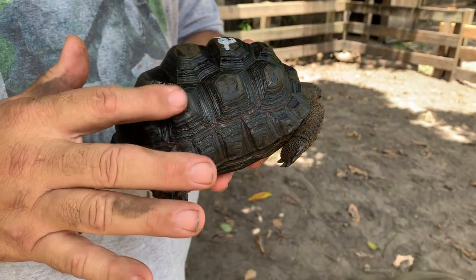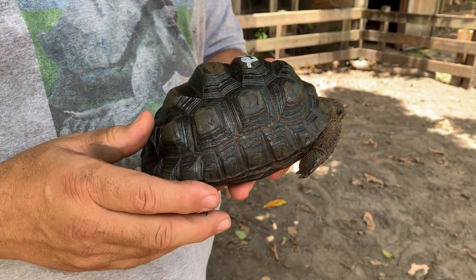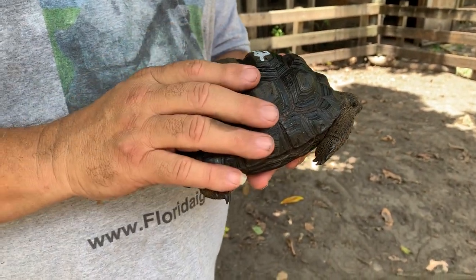If you actually measure between the valley and the peaks, it's about three-eighths of an inch. This guy is six inches.